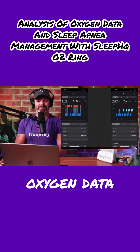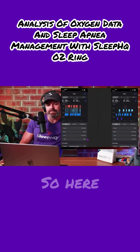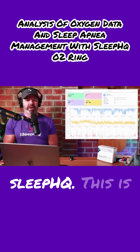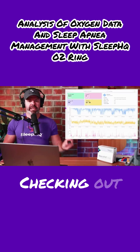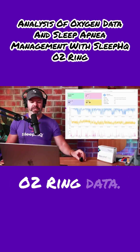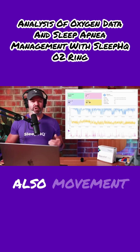Let's have a look at the oxygen data from his Sleep HQ O2 ring. Here we are on Sleep HQ — this is my cloud-based sleep apnea management platform. Checking out Chris's Sleep HQ O2 ring data, we get the blood oxygen levels, the pulse rate, and also movement data.